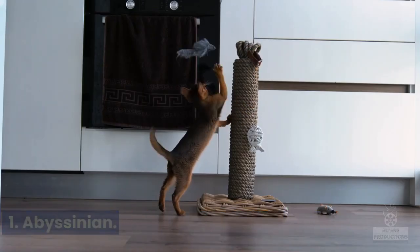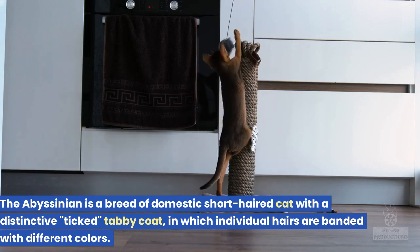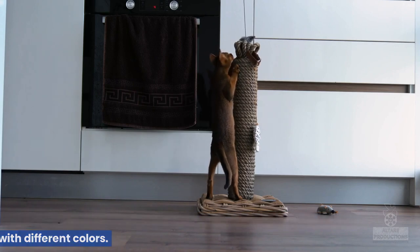1. Abyssinian. The Abyssinian is a breed of domestic short-haired cat with a distinctive ticked tabby coat, in which individual hairs are banded with different colors.